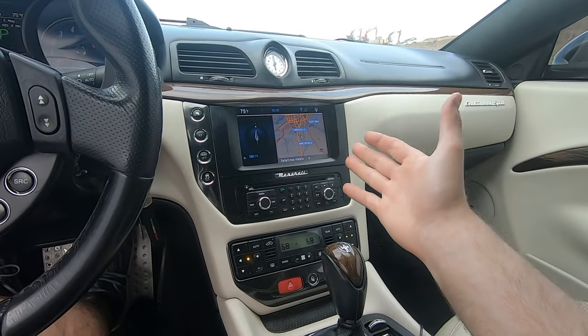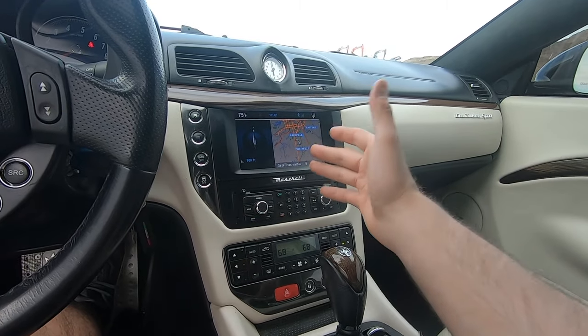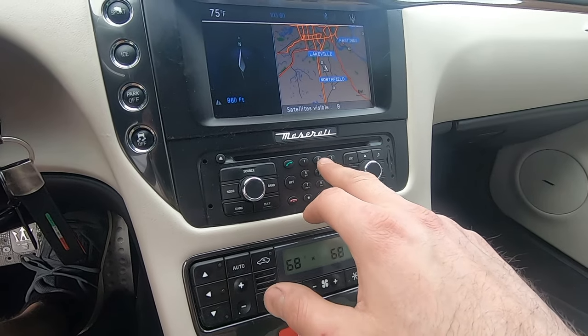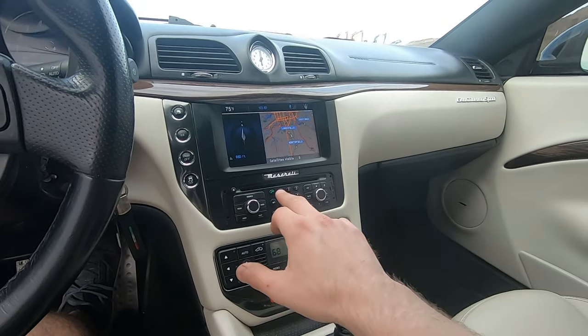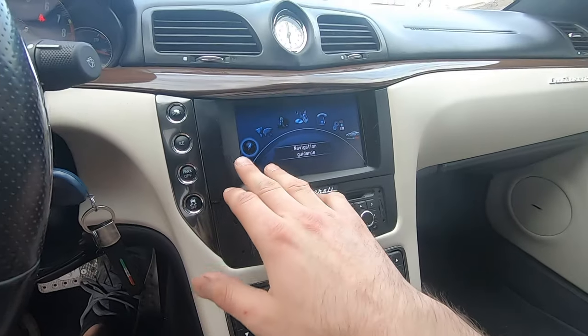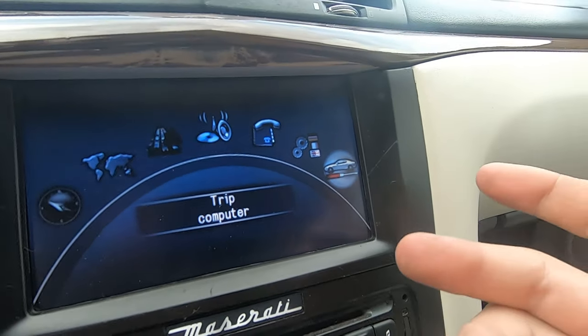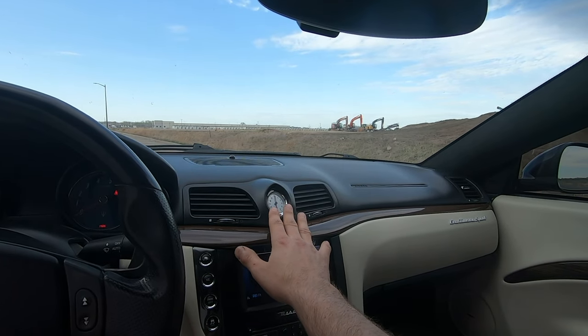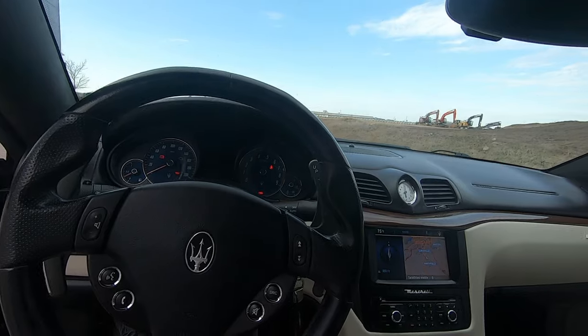The infotainment center is quite dated — you can connect via Bluetooth but only for calls. It's got a phone dial where you can punch in a number and call someone directly. A cool little feature: hitting the menu button brings up a trip computer with an actual picture of a Maserati GranTurismo. Also on the dash is a clock — simple but elegant. At night the clock and gauge cluster glow green.